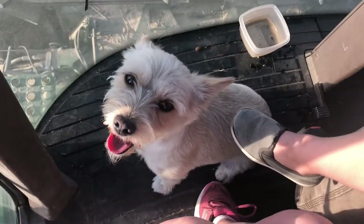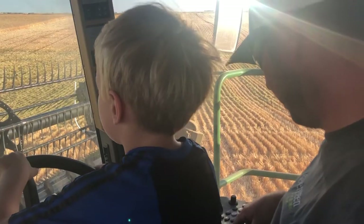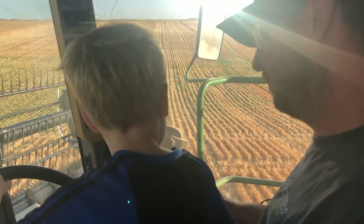And you got something in your teeth. Do I? No, I don't. Do I? I'm kidding. Oh, you're kidding!